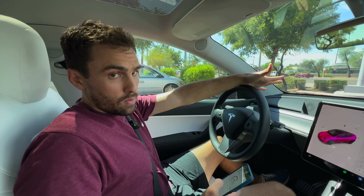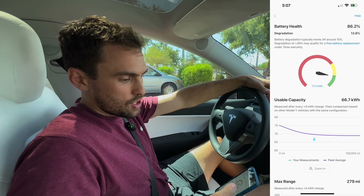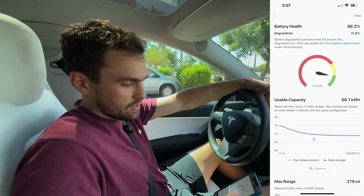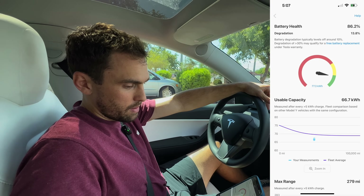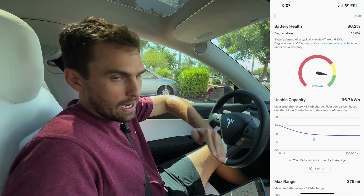My Model Y is a 2020 — I got it in July of 2020 and it has 43,400 miles on it. The battery health is currently at 86.2%, degradation of 13.8%. The battery health monitor is still in the green range. The original capacity of the battery is 77.3 kilowatt hours, so now the usable capacity is 66.7 kilowatt hours.